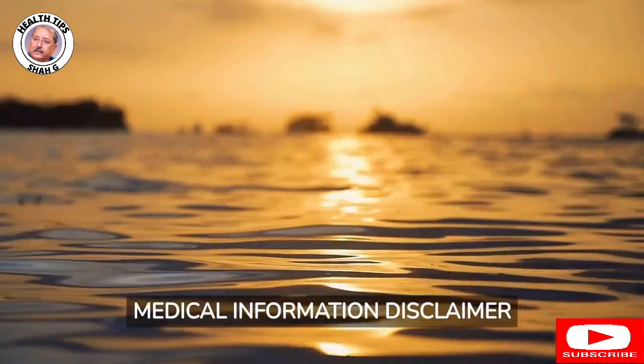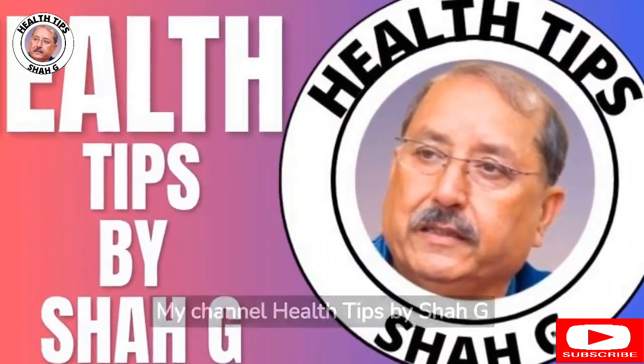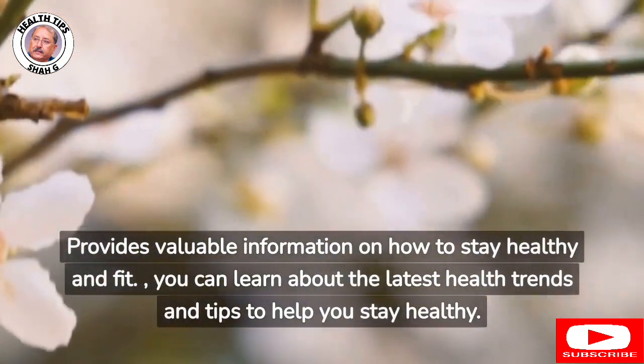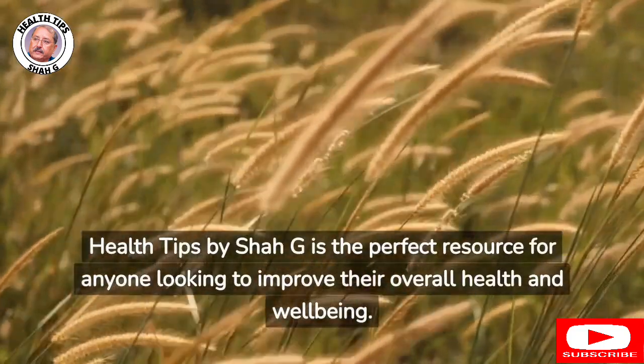Medical information disclaimer: This video contains general medical information for educational purposes only. The medical information is not advice and should not be treated as such. You must not rely on the information in this video as an alternative to medical advice from your doctor or other professional health care provider. The Health Tips by Shah Ji channel provides valuable information on how to stay healthy and fit, covering the latest health trends and tips to help you improve your overall health and well-being.